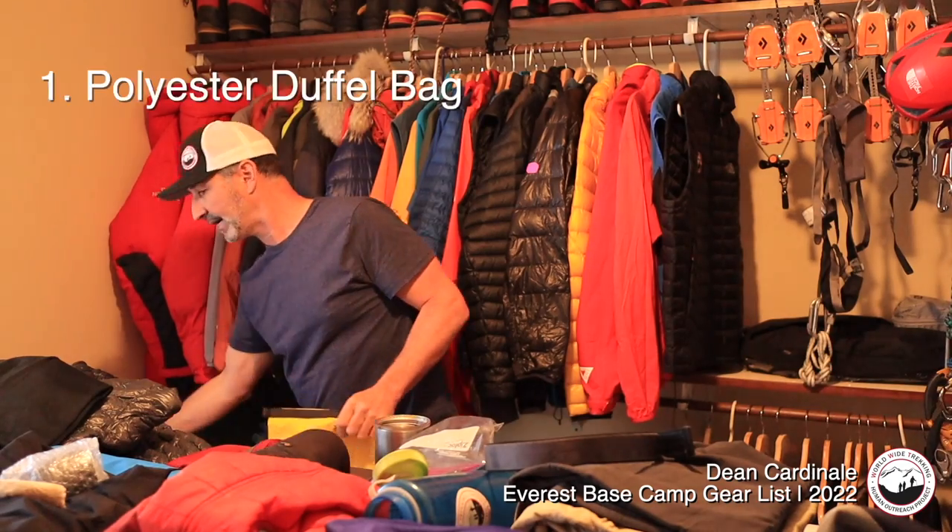I'm getting ready to go to Mount Everest Base Camp with a group. I'm flying out today to Kathmandu and my group arrives in a couple days. I've got all my gear laid out here and I'm going to put it in my duffel bag, so I wanted to do a gear list. We go to Everest Base Camp twice a year — in the spring around May, pre-monsoon, and again post-monsoon in September through early November. Both are good times when the mountains are clear.